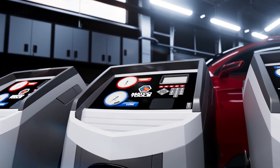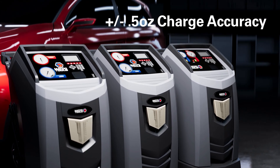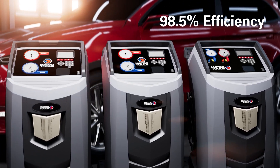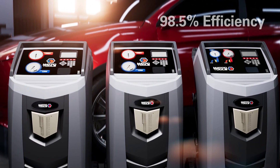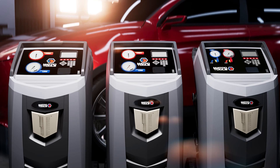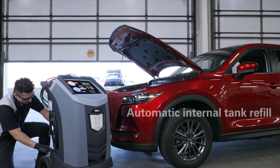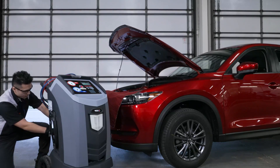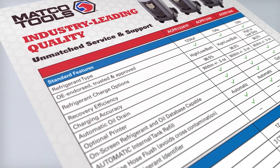These machines lead the industry with charge accuracy within plus or minus one half ounce and an incredible 98.5% recovery efficiency. More refrigerant recovered and a more accurate charge equals more profit per service. Our premium machines utilize an automatic tank fill feature, ensuring your internal tank is always full and ready to charge.